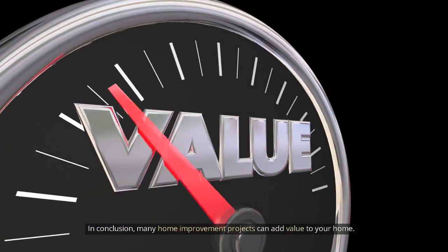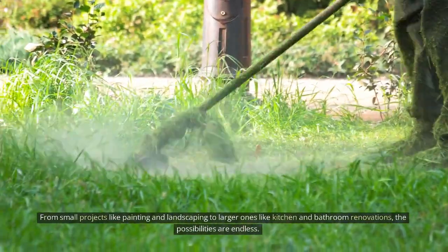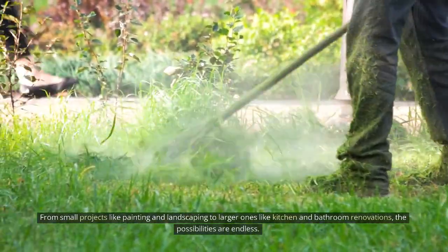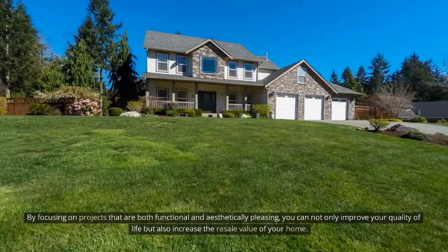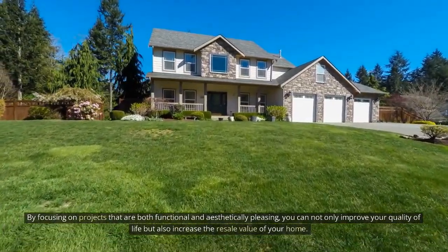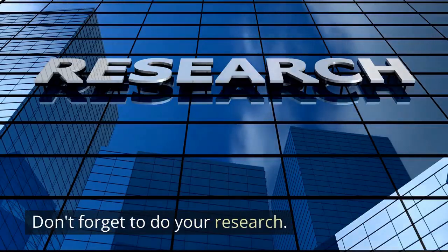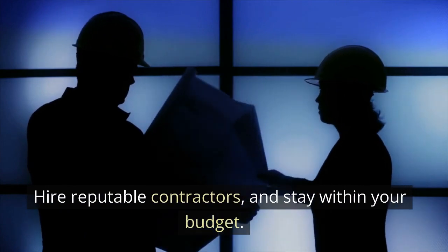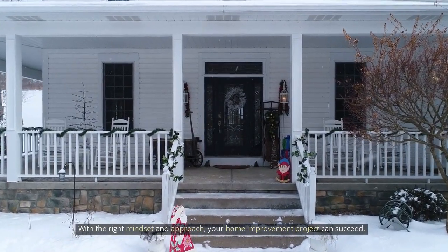Many home improvement projects can add value to your home. From small projects like painting and landscaping to larger ones like kitchen and bathroom renovations, the possibilities are endless. By focusing on projects that are both functional and aesthetically pleasing, you can not only improve your quality of life but also increase the resale value of your home. Don't forget to do your research, hire reputable contractors, and stay within your budget. With the right mindset and approach, your home improvement project can succeed.